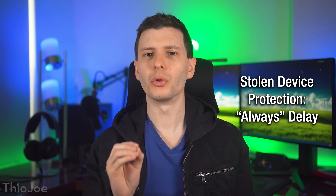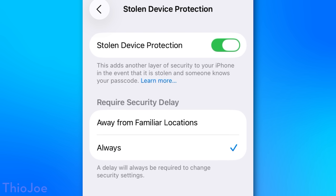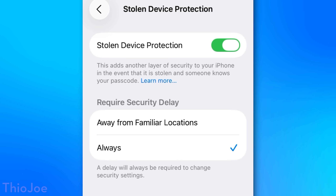Moving on, we have a specific option in the Stolen Device Protection feature. You can find it under Privacy and Security. If you don't have it enabled in general, I would definitely enable the feature. Under Security Delay, usually the default option is when you're away from familiar locations, but I would set this to always. Basically how Stolen Device Protection works is it requires you to actually use biometrics — not your phone PIN — for certain critical settings that you might go to change.